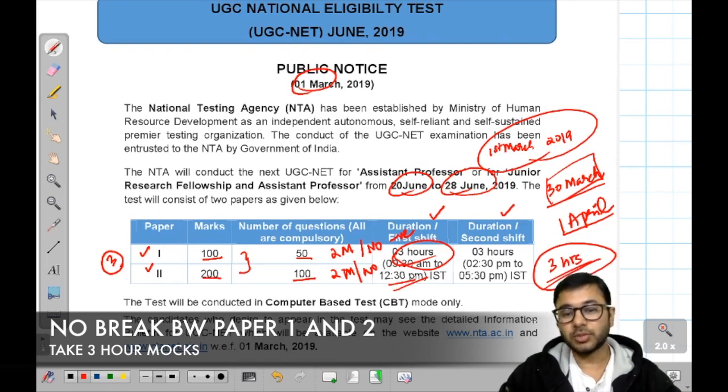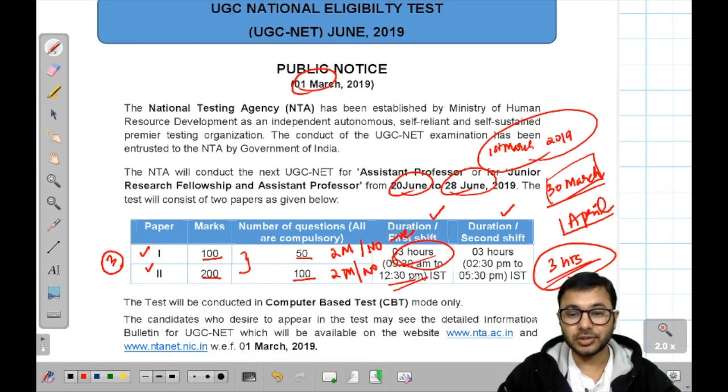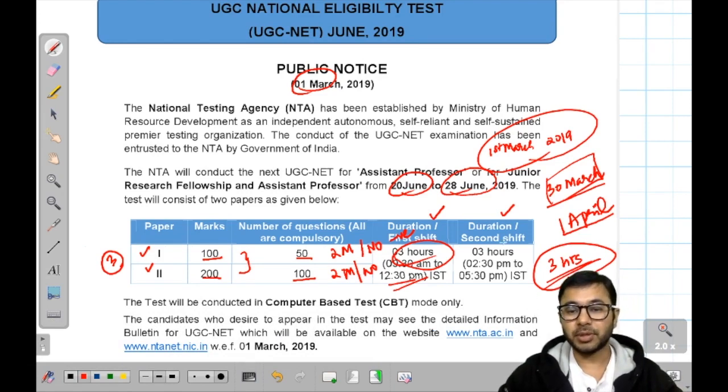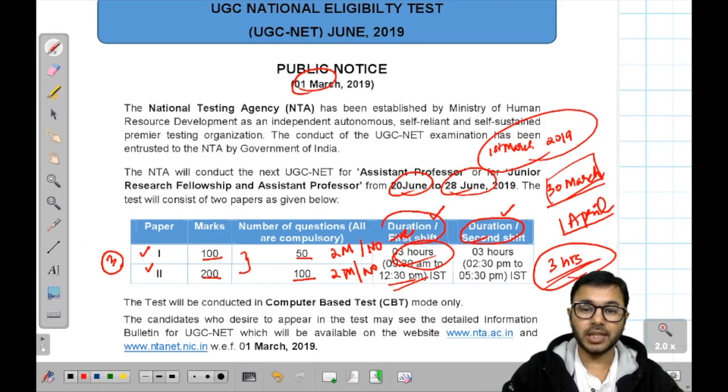Many students get tired after 1-2 hours because they are not used to sitting in one stretch and taking the examination. So your mock tests also have to be done in the same way. The very important thing I have mentioned here from the information bulletin — I will be clarifying that in detail in the next video.